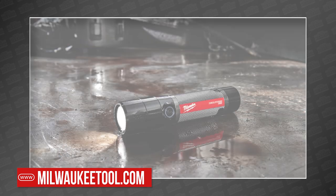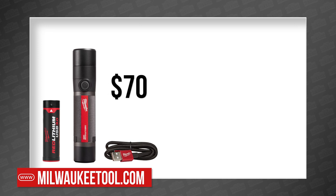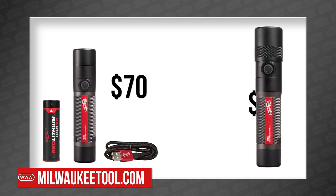Next, they announced a pair of new Red Lithium USB flashlights, including an 800 lumen compact version for $70 and a new 1,100 lumen twist focus version for $80, both available now.